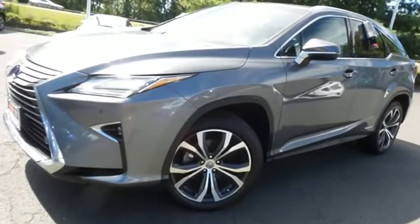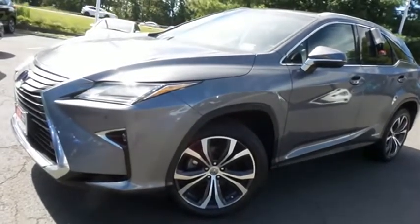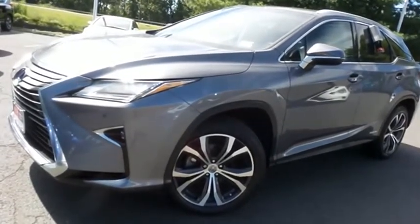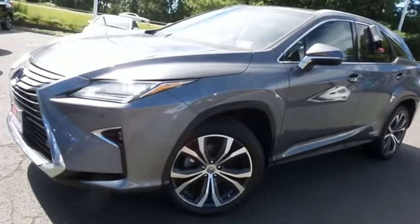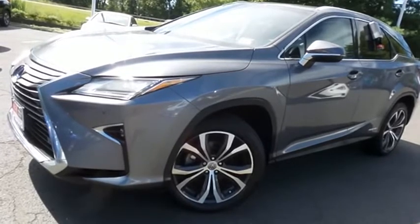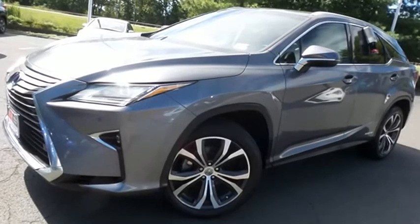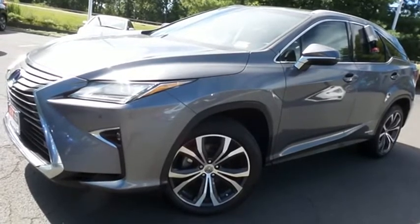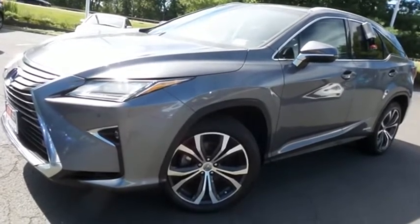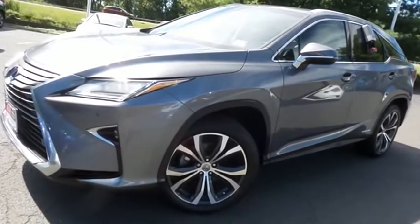Come down to Honda of Nanuet today and test drive this stunning, fully loaded, extra-clean, fuel-efficient 2016 DCH Economy pre-owned Lexus RX450H hybrid all-wheel drive, with navigation system, Bluetooth, reverse camera, 20-inch alloy wheels, heated and cooled power front seats, and heated steering wheel, at only 35,000 miles.